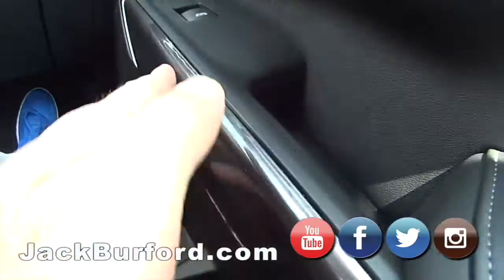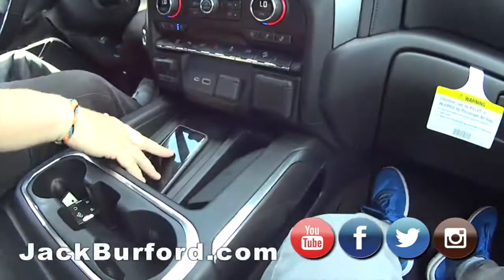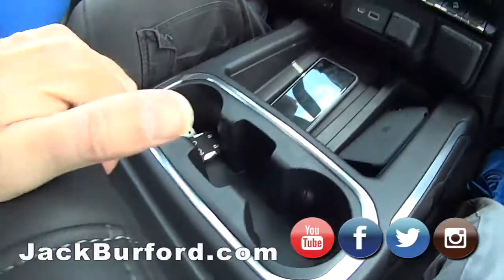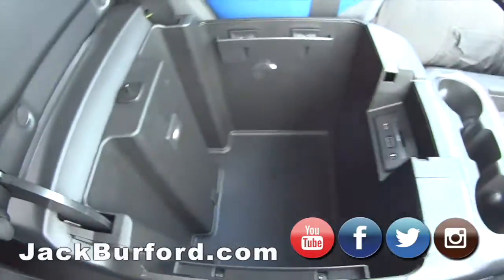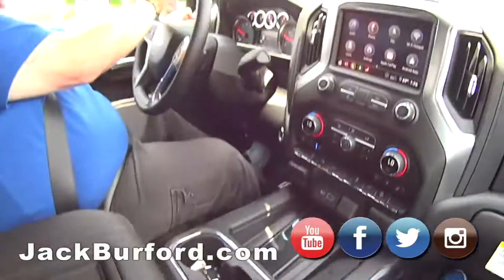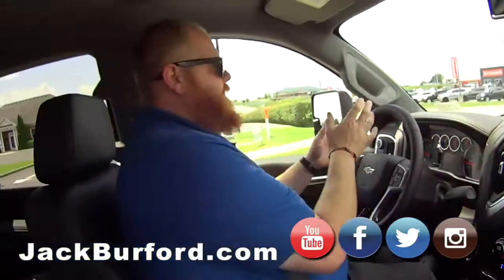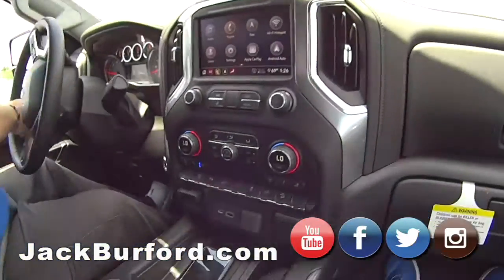The trim is nice. It's got wireless charging, which I'm taking advantage of right now. It's got cup holders, big storage up front. It's got four-wheel drive with off-road and normal modes, side steps, and power sliding mirrors.